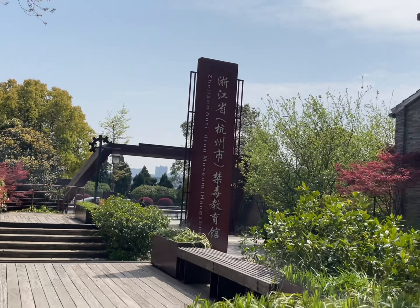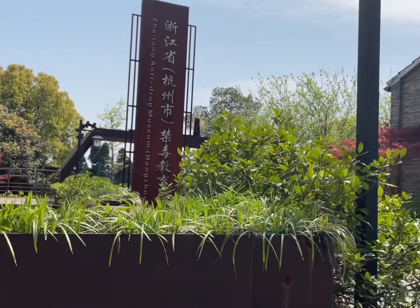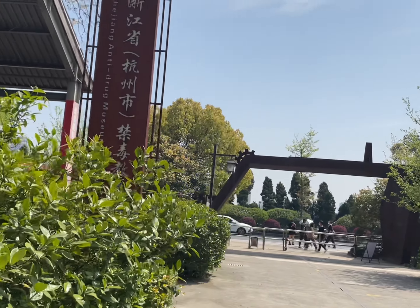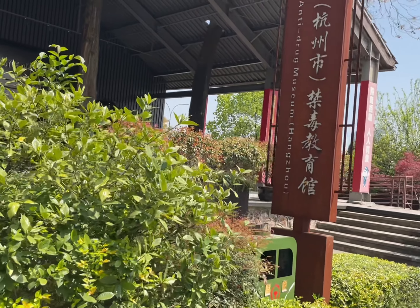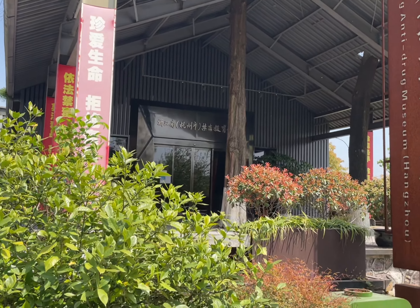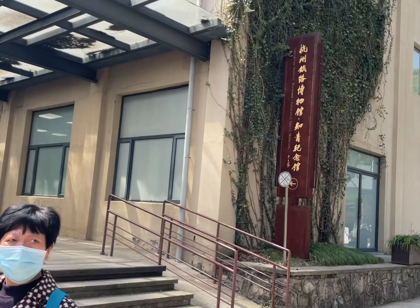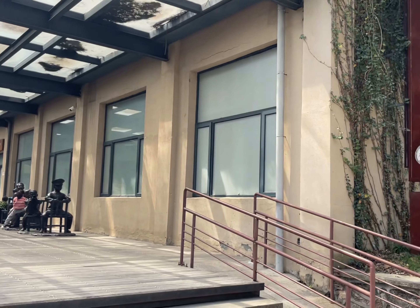As we kept moving, we headed towards the museum - this is like a museum for the railway station, but it's also an anti-drug museum. It's no longer fully working and was closed due to COVID, so we couldn't go inside. Then we went towards the right-hand side where we found the railway museum itself.